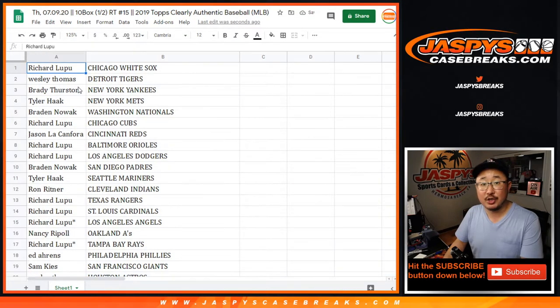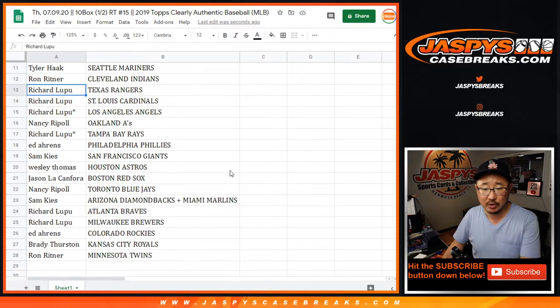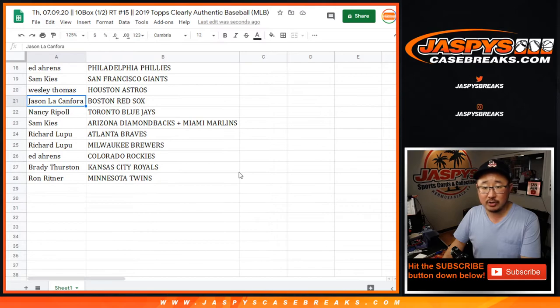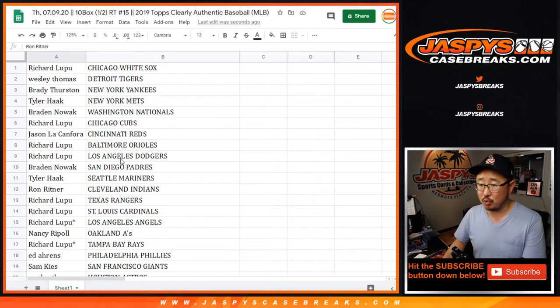Richard with the White Sox. Wes with the Tigers. Brady with the Yankees. Tyler with the Mets. Brayden with the Nats. Richard with the Cubs. Jason with the Reds. Richard with the Orioles. Richard, you also have my Dodgers. Brayden with the Padres. Tyler with the Mariners. Ron with the Indians. Richard with the Rangers. Cardinals and Angels. Nancy with the A's. Richard with the Tampa Bay Rays — there's your two last spot mojo teams, Angels and Rays. Ed with the Phillies. Sam with the Giants. Wes with the Astros. Jason with the Red Sox. Nancy with the Blue Jays. Sam with the Diamondbacks-Marlins combo. Richard with the Braves and the Brewers. Ed with the Rockies. Brady with the Royals. And Ron with the Minnesota Twins.